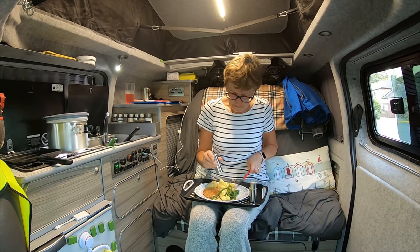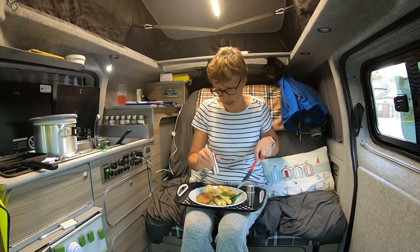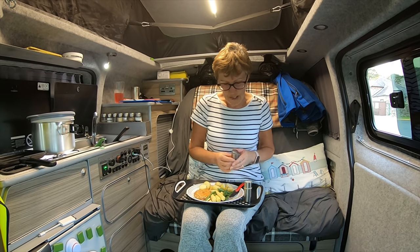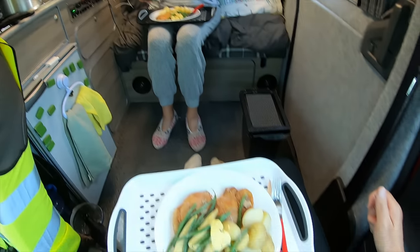So what have you cooked up now then? Tonight we have some pork chops, barbecue sauce, baby potatoes, sweet corn and green beans. It was very nice, thank you very much.